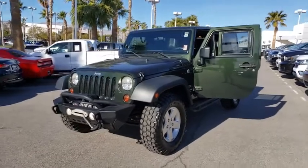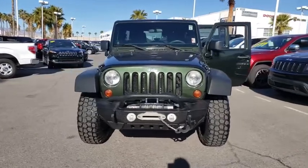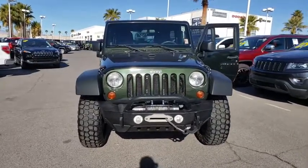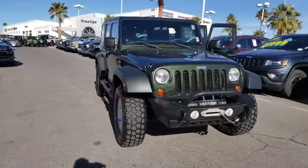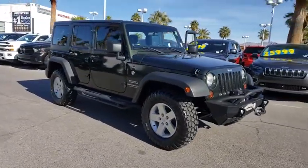Looking for the right vehicle? Check out a 2011 Jeep Wrangler. Few vehicles are better off-road than a Jeep Wrangler. This is the one that started it all. Traceable to the original Jeep, the Wrangler is the very symbol of off-road capability.